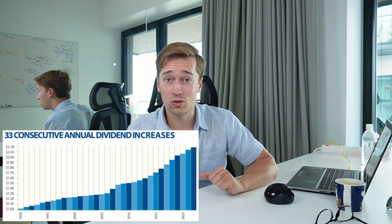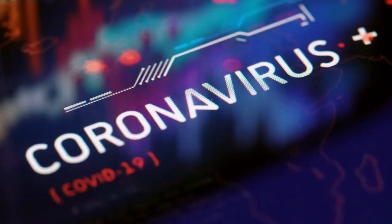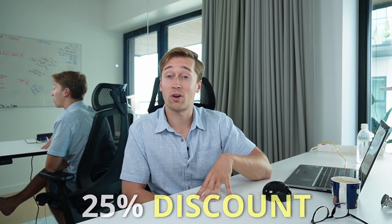Ultimately, this has allowed this REIT to grow its dividend for over 30 years in a row — even through the dot-com crash, the great financial crisis, the pandemic, and now the recent surge in interest rates. But despite that, the REIT market doesn't care. Everything has crashed over the past year, and this REIT wasn't immune. It's still priced today at a roughly 25% discount to its pre-COVID levels, despite generating significantly higher cash flow today than back in 2019.